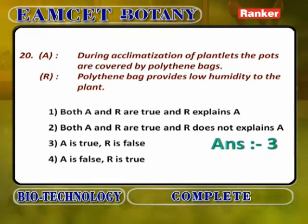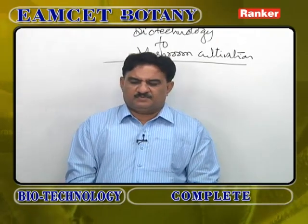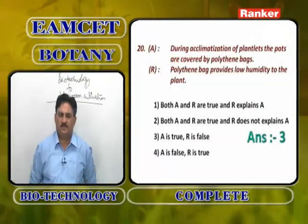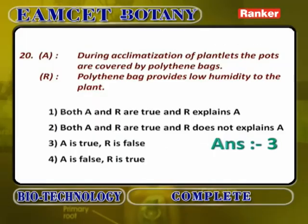Another Assertion Reasoning question. During acclimatization of plantlets, the pots are covered by polythene bags. They are first grown in a pot containing soil, then transferred with some fertilizers. Polythene bags provide high humidity to the plants — not low humidity. So, Assertion A is true and Reason R is false.